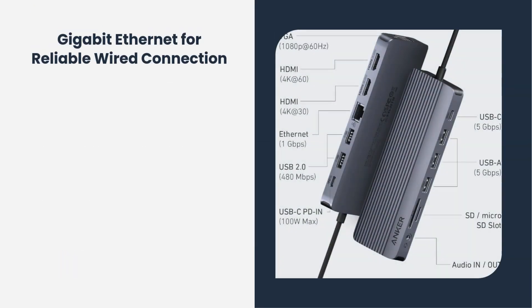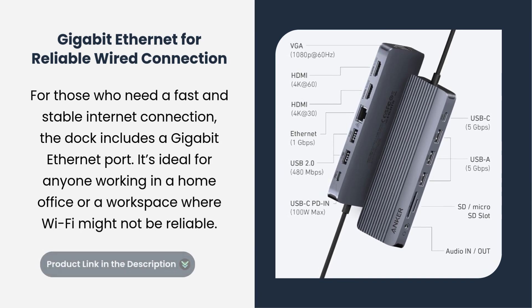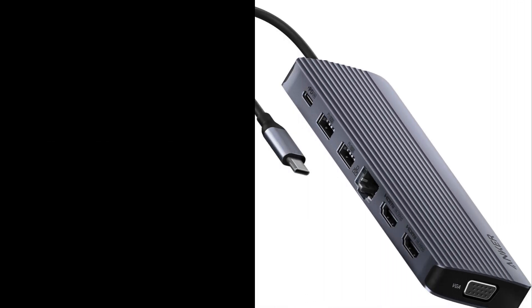Gigabit Ethernet for reliable wired connection. For those who need a fast and stable internet connection, the dock includes a gigabit Ethernet port. It's ideal for anyone working in a home office or a workspace where Wi-Fi might not be reliable. It is easy to use, reliable, and designed for modern devices.